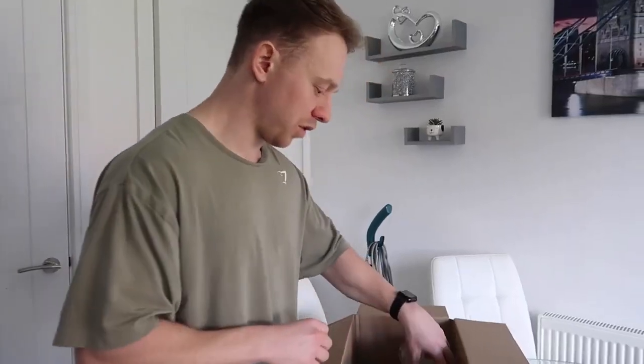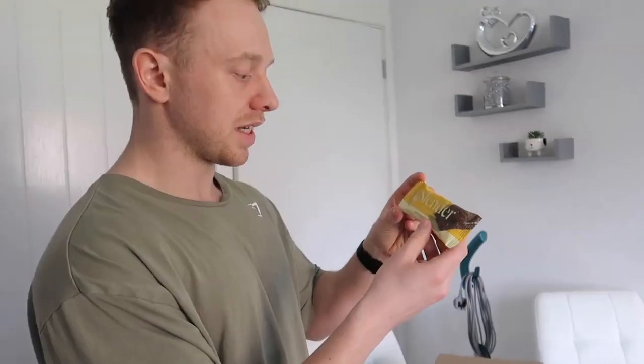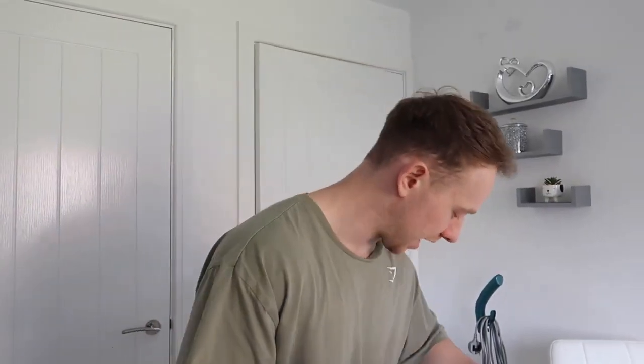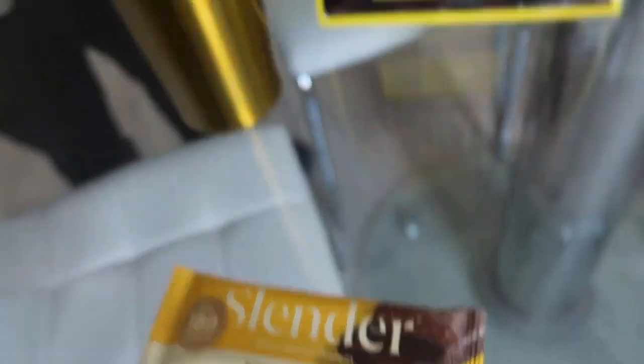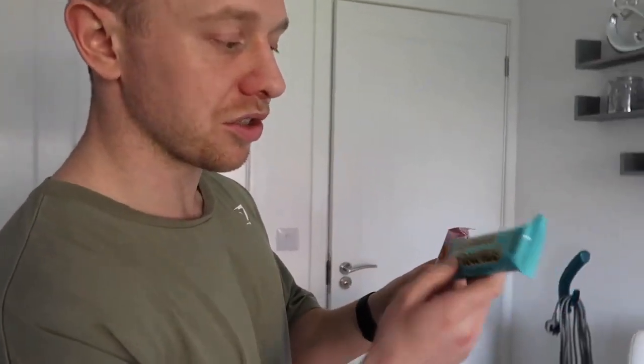We've got a few protein bars: a peanut butter flavor, that's only 189 calories and 11 grams of protein - a decent little snack. We've got a couple of different flavors actually; another one is 106 calories, white chocolate chip flavor. And there's a chocolate brownie flavor and a salted caramel one.